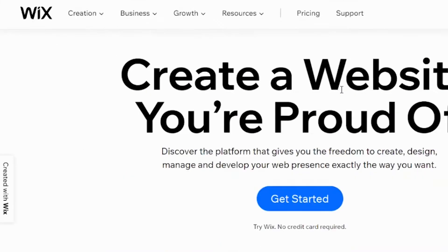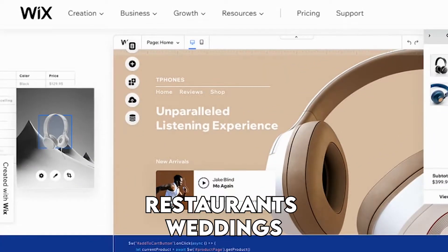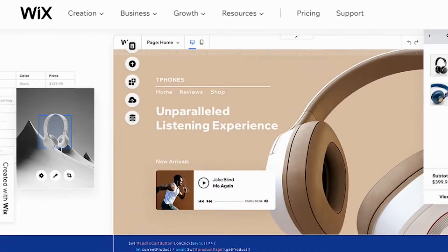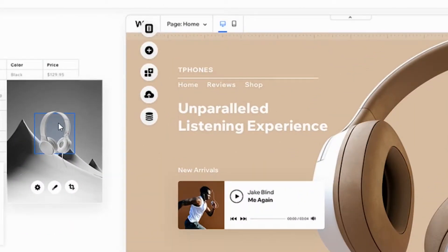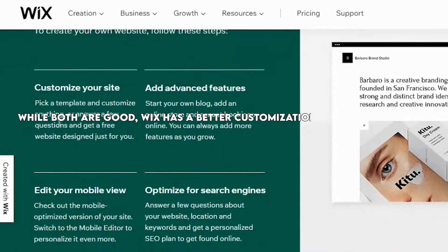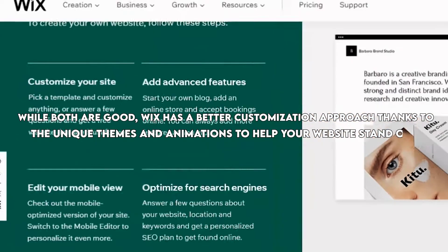Wix shares the aspect of having many theme options separated into categories relating to industries like restaurants and weddings. All themes are mobile responsive, but you have more control over layout customization. You can't change your theme design afterwards, but you can tweak it. While both are good, Wix has a better customization approach, thanks to the unique themes and animations to help your website stand out.